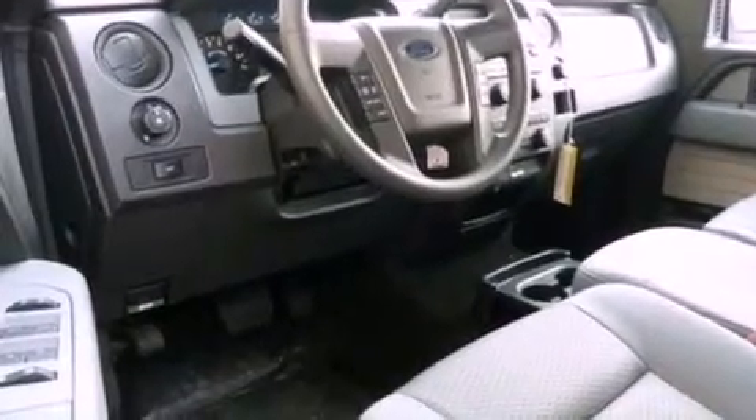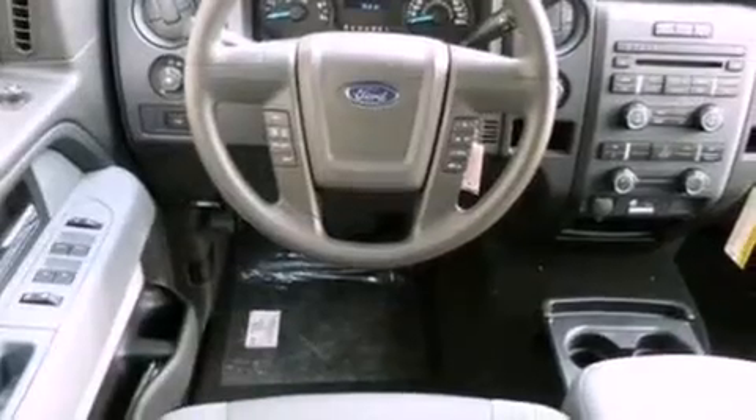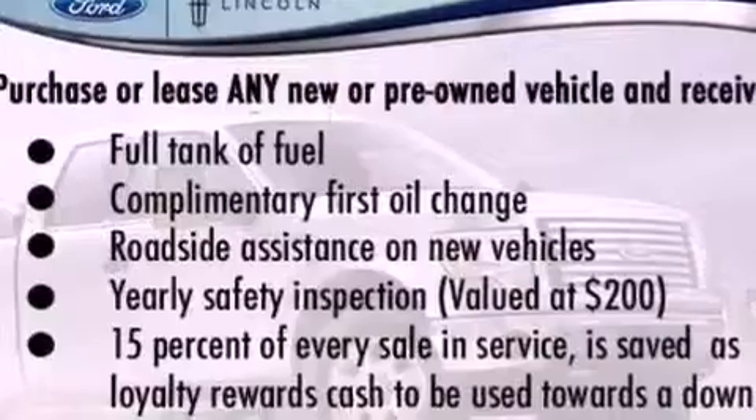All of the following features are included: a double wishbone independent front suspension, a low-tire pressure indicator, traction control and stability control systems, automatic locking wheel hubs, 12-volt power outlets, an anti-lock braking system, side-curtain airbags, door reinforcement beams, air conditioning, and an anti-theft protection system.